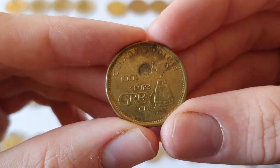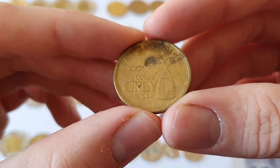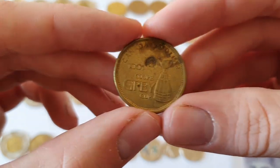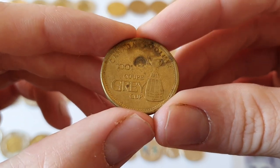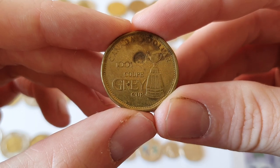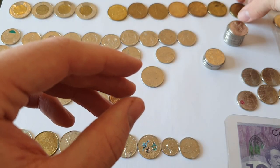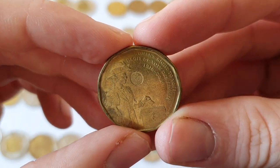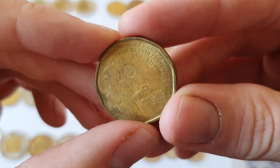And here we have the 100th anniversary of the Grey Cup, which is the Canadian version of the Super Bowl. They have their own football league called the Canadian Football League, or the CFL — I don't think there's actually a very big difference between American and Canadian football, and I think Canadian football is more popular in the central and western provinces. And here we have the centenary of women having the vote, released back in 2016.